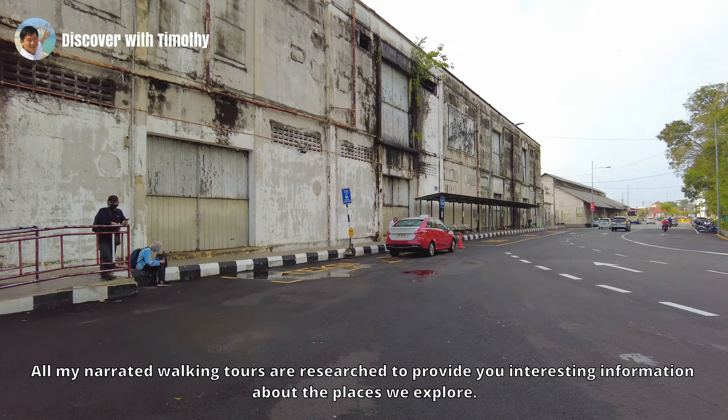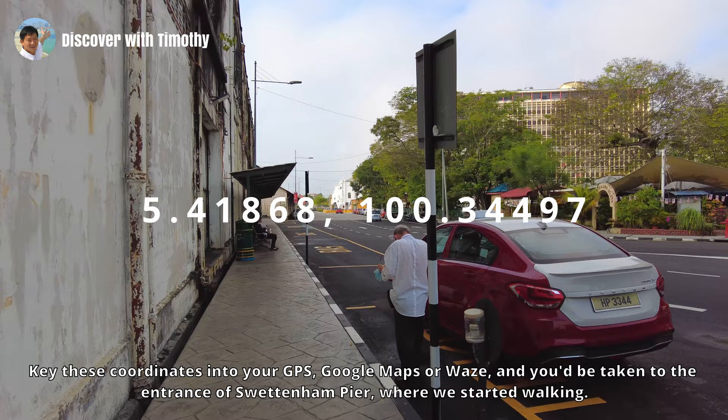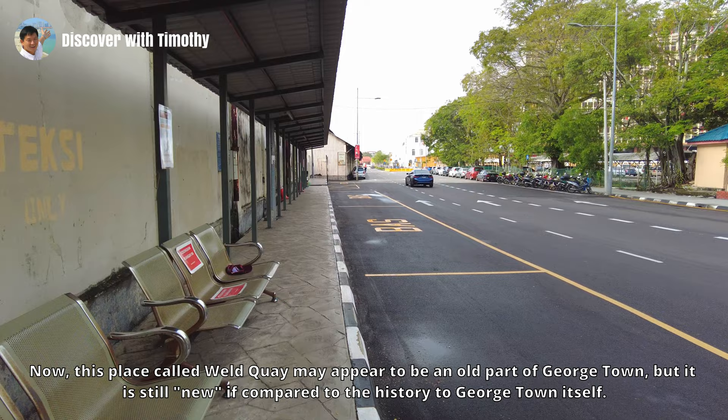All my narrated walking tours are researched to provide you with interesting information about the places we explore. Let me give you our starting point coordinates. Key these coordinates into your GPS or Google Maps and you'll be taken to the entrance of Swettenham Pier where we started walking. Whether you are a tourist or a resident of Penang, you can use my narrated walking tours as your virtual tour guide — just start the video at the starting point and I will narrate the sites as you walk.